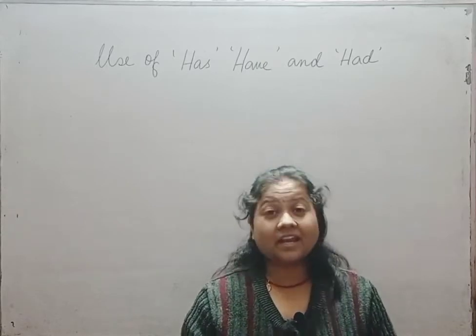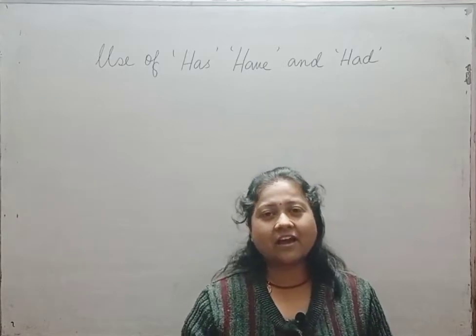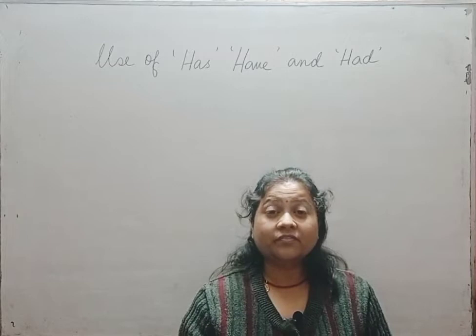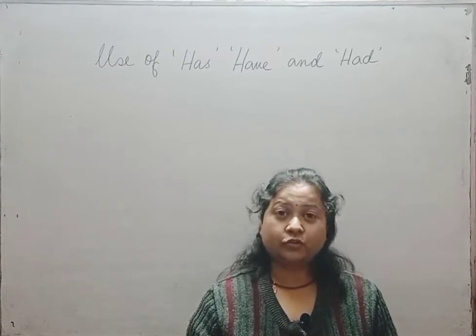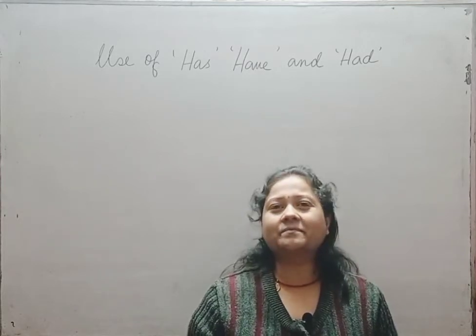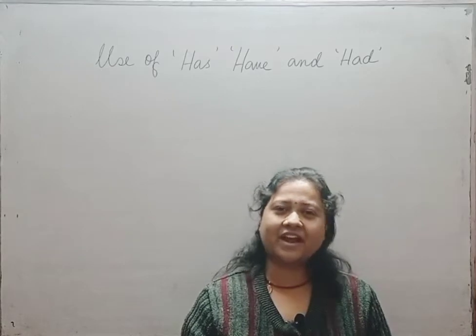Not only you children, even the elders, even the grown-ups have this problem. They face the problem — they don't know where to use 'has', 'have', and 'had'. So here I am to solve your problem of has, have, and had.